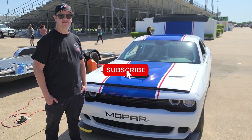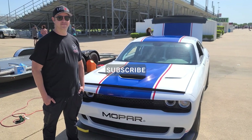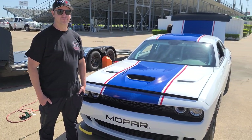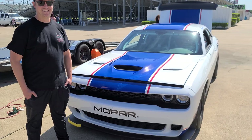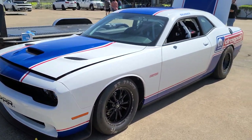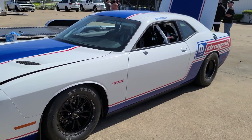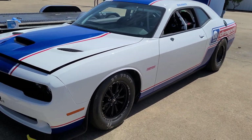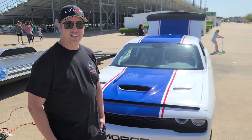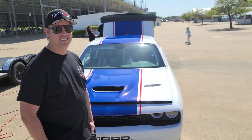Hey everyone, holy cow do I have a treat for you — we found a unicorn. This gentleman Dennis is basically a lottery winner. Look at what this is — this is the 2021 Drag Pack. Yes, I said that correctly, it is the Drag Pack. Dennis, tell us a little bit about how you lucked into this thing.